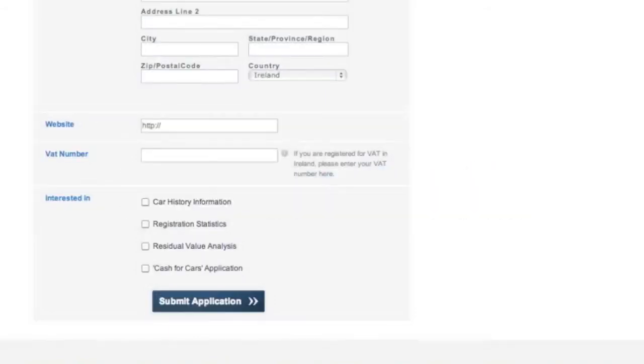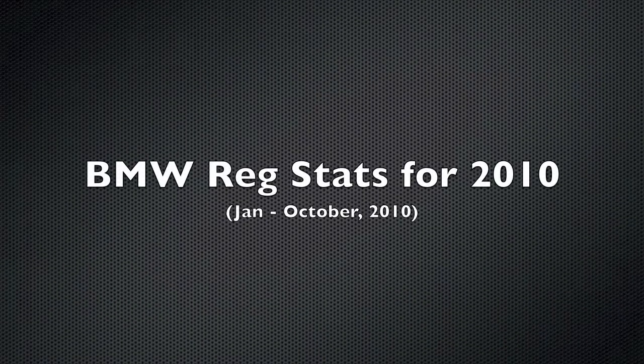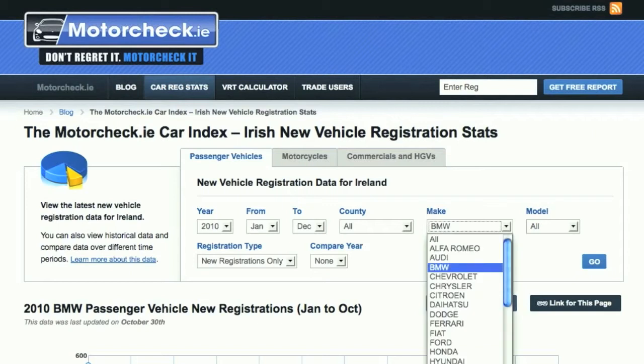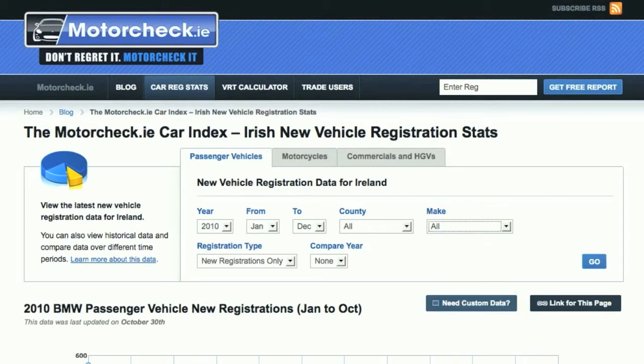If you haven't yet experienced our registration stats, keep watching and we'll bring you through two demonstrations of how it works. In this demonstration, we're going to look at the registration stats for BMW this year. You'll see from the initial search box, if I select under Make BMW, and leave all the models at All, and hit Go.